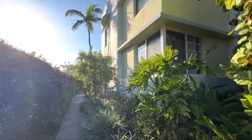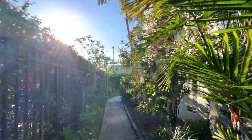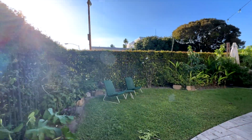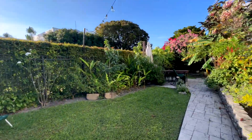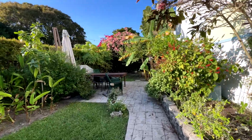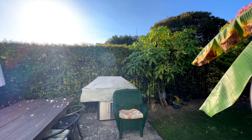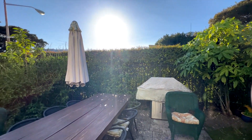If you know South Beach you'll notice that this is definitely one of the better maintained buildings — beautiful grounds, lush tropical yard. There's a nice common area with a barbecue area and a little seating area that can be used by all residents.